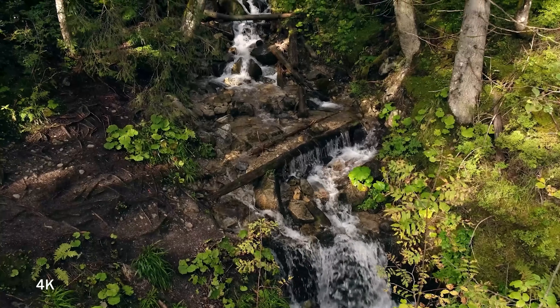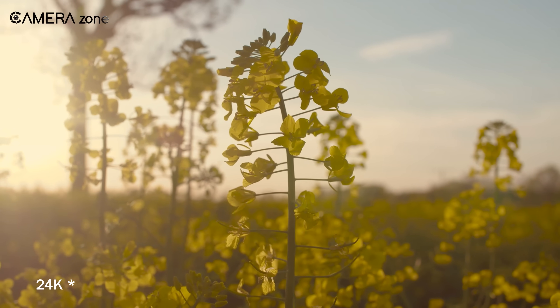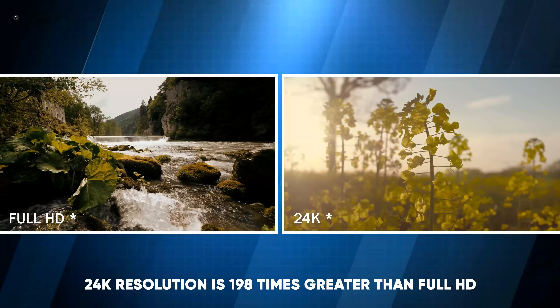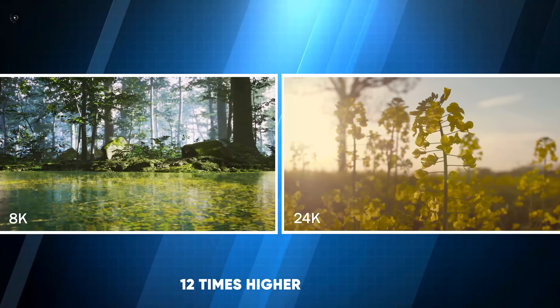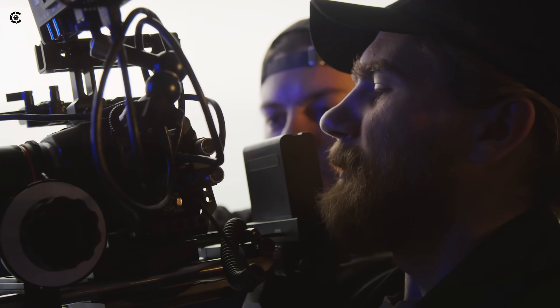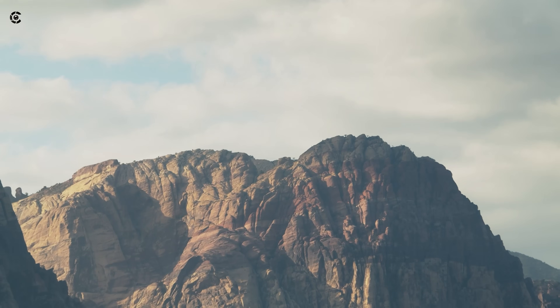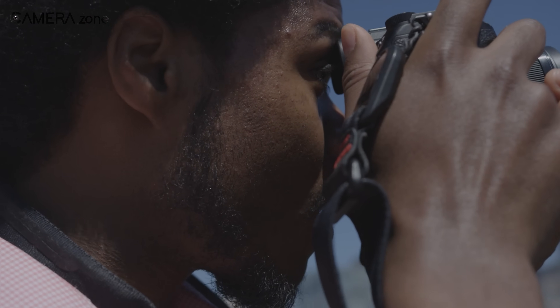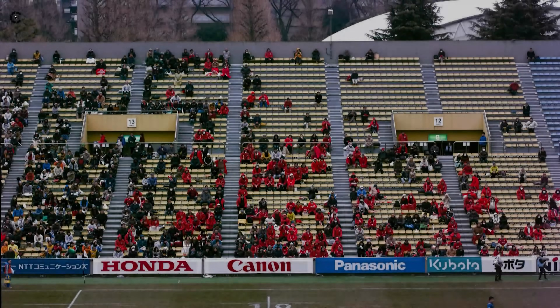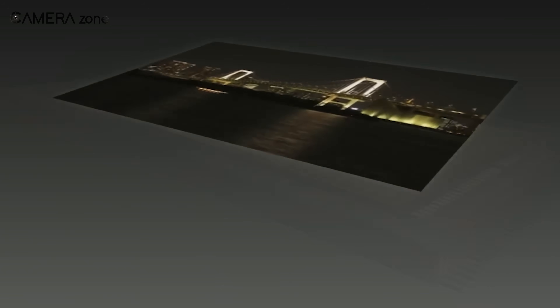Most of us are familiar with 4K resolution and some have experienced the sharpness of 8K, but 24K takes clarity to an entirely new level. 24K resolution is 198 times greater than Full HD and 12 times higher than 8K. Scientific imaging, industrial inspections and high-end cinematography could greatly benefit from this level of detail. However, the current prototype records video at only 6 frames per second, which is far from ideal for smooth motion capture, making it more suited for still imaging and slow-moving subjects rather than fast action scenes.